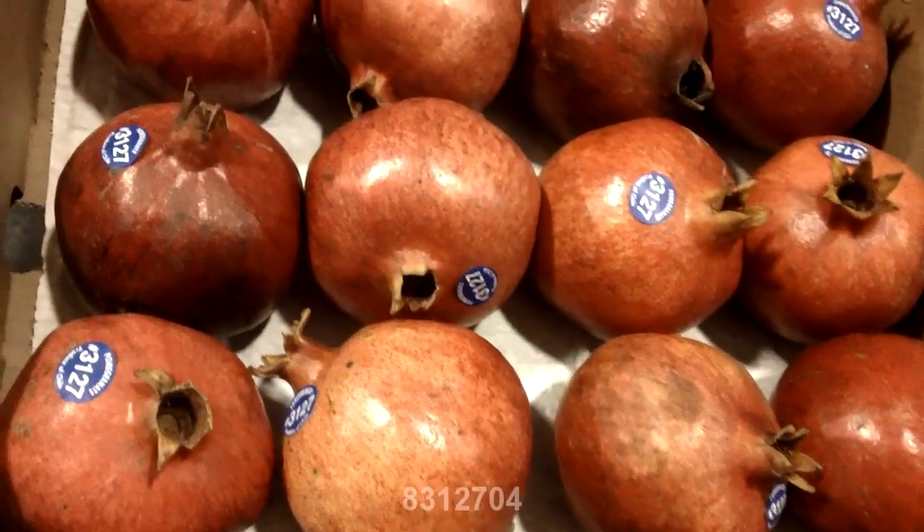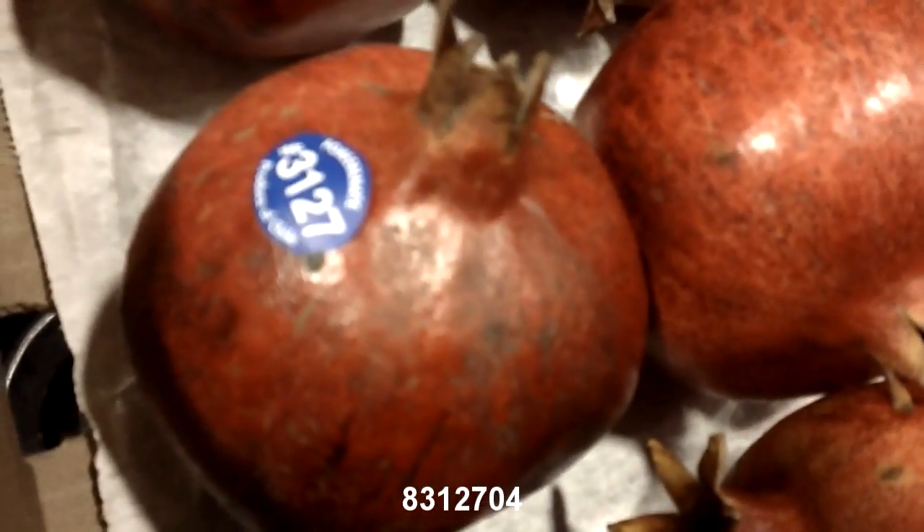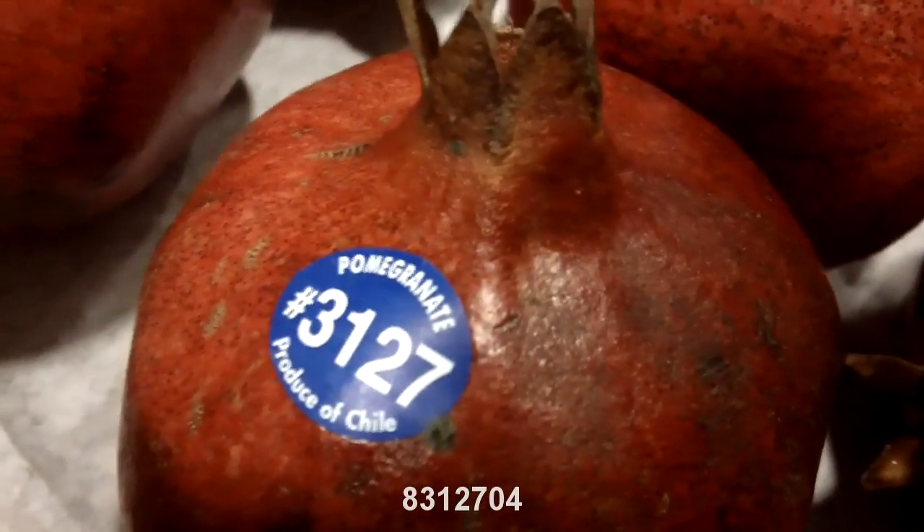Hello from Associated Foods. This week kicking us off with our new items is our Chilean pomegranates. You can see that they are a little bit rough looking and kind of small, but it's the only pomegranate we can get this time of year.